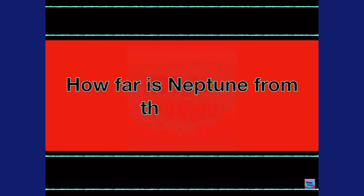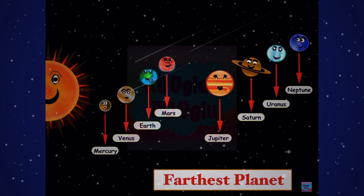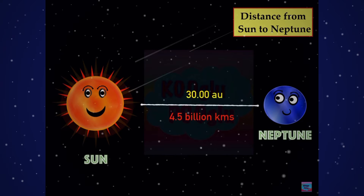How far is Neptune from the Sun? Neptune is the farthest planet from the Sun — it's the eighth planet from the Sun. The distance from the Sun to Neptune is around 30 AU, or 4.5 billion kilometers.